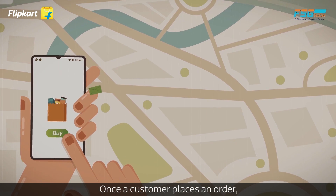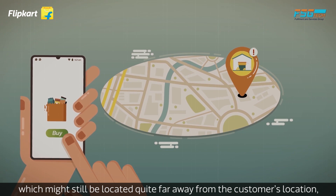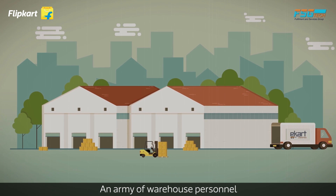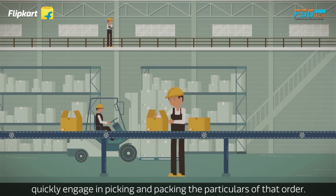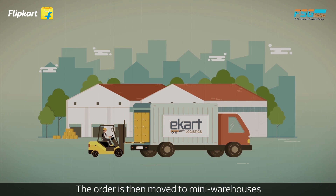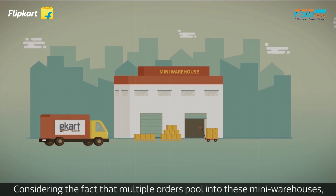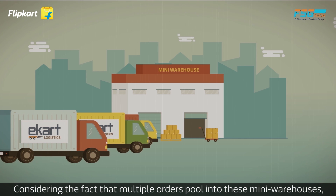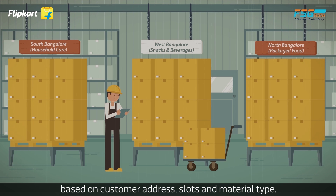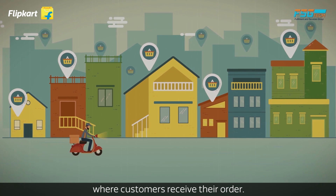Once a customer places an order, the closest warehouse gets notified — which might still be located quite far away from the customer's location, as most warehouses are in economically viable locations outside city zones. An army of warehouse personnel quickly engage in picking and packing the particulars of that order. The order is then moved to mini warehouses that cater to the customer's address location. Considering that multiple orders pull into these mini warehouses, orders are further segregated based on customer address, slots, and material type, then sorted and dispatched to different addresses.